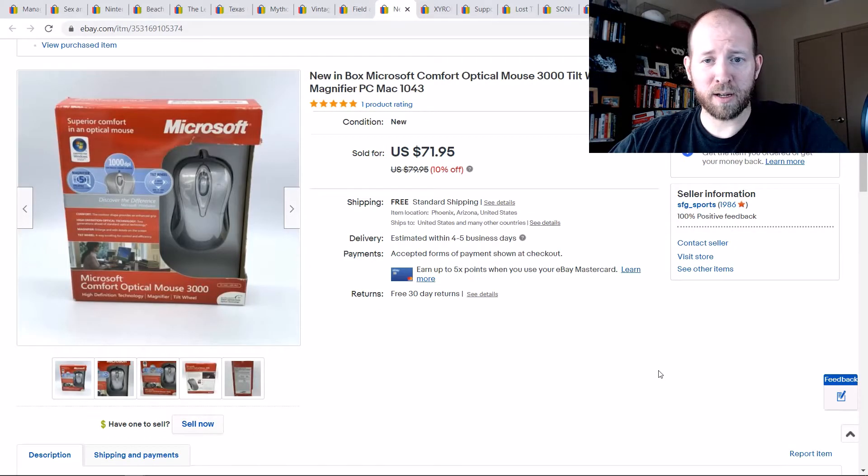Here is a Microsoft Mouse — not really anything special, but you get really good money for it. I sold it for $72. I underpriced a few people who had it listed at $80 or $90, and I sold it in a week. I bought it for $8.